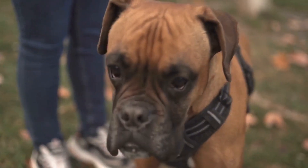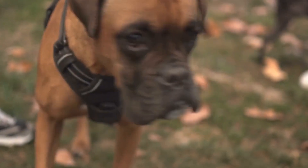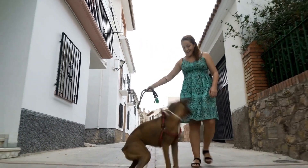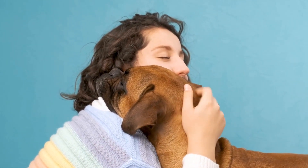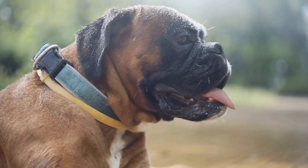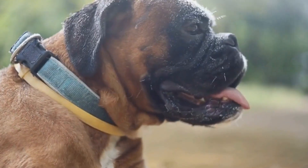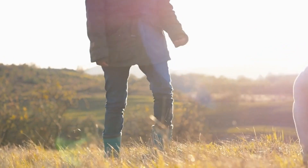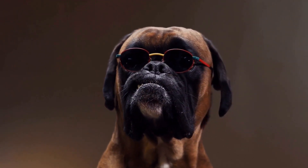Red for energy boost: if you want to increase your boxer's energy levels, the color red can be highly effective. Incorporate red elements in their environment, such as using red bedding or blankets, to stimulate them during rest periods. Consider using red toys during exercise or training sessions to enhance their focus and drive. You can also explore specialized color therapy accessories — such as color therapy collars or vests that incorporate different hues to balance energy levels.